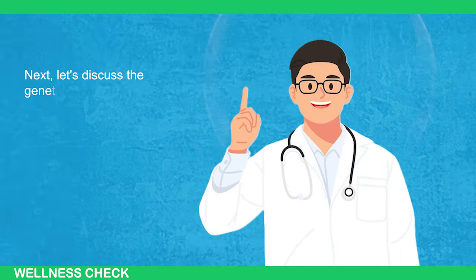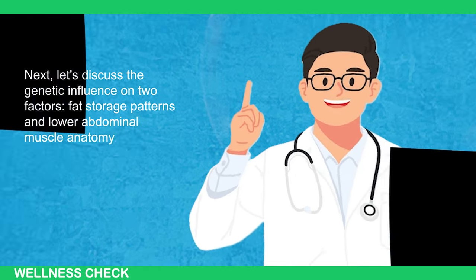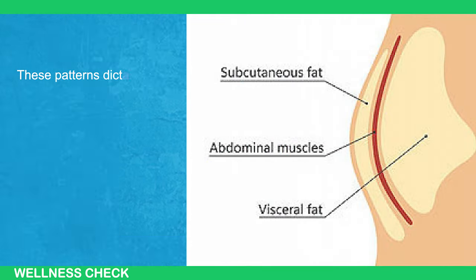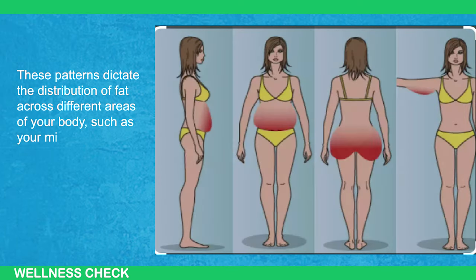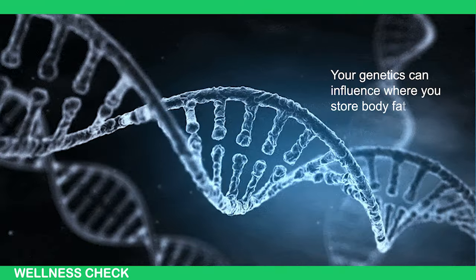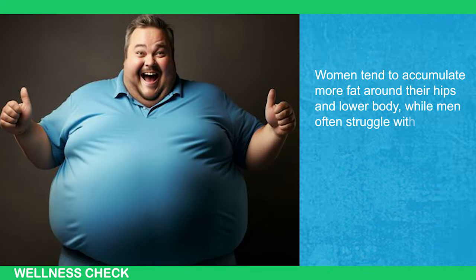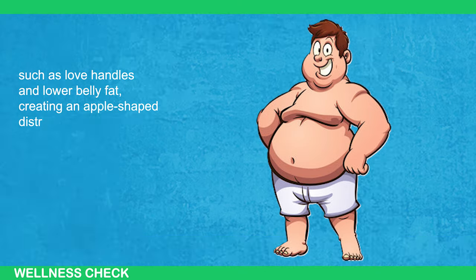Next, let's discuss the genetic influence on two factors: fat storage pattern and lower abdominal muscle anatomy. Fat storage patterns, which determine where your body tends to store fat, are significantly influenced by genetics. These patterns dictate the distribution of fat across different areas of your body, such as your midsection, thighs, hips, arms, and face. Women tend to accumulate more fat around their hips and lower body, while men often struggle with fat around the center of their mass, such as love handles and lower belly fat, creating an apple-shaped distribution pattern.